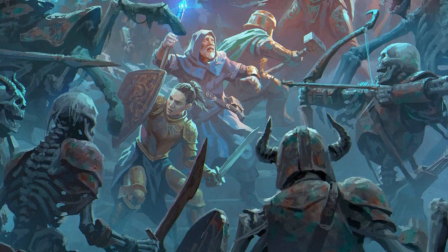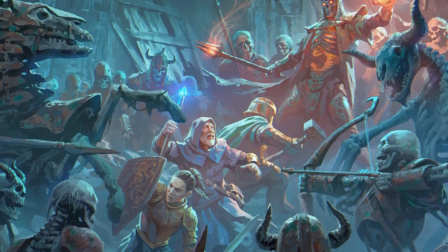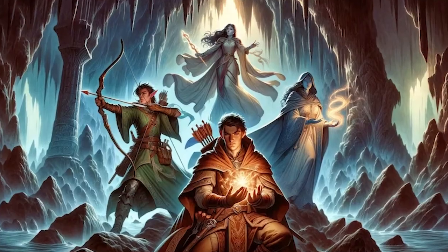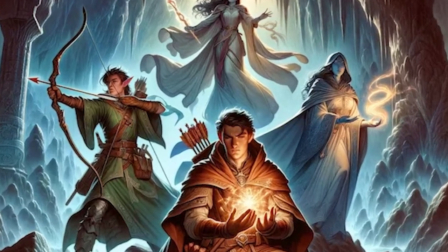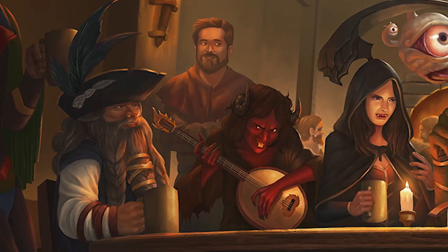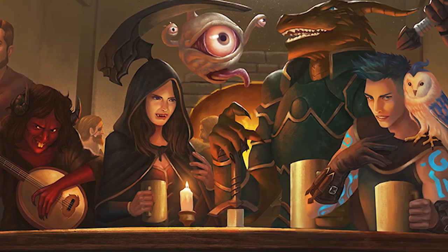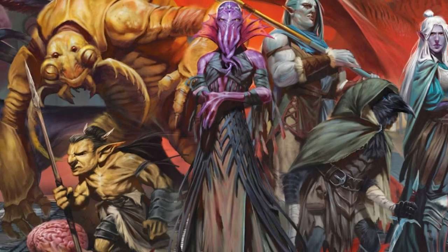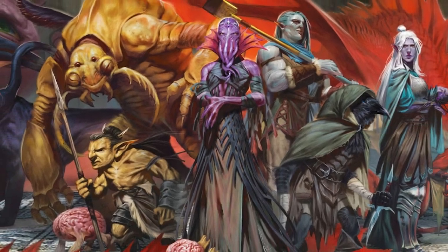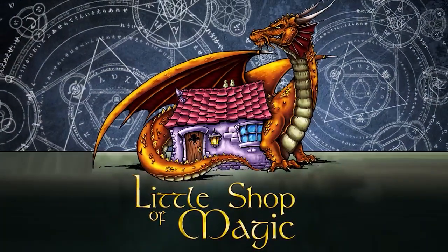And if you want to do something with those newly painted miniatures, you can also join one of our Learn to Play Dungeons & Dragons sessions right here in the store. Our experienced DMs will guide you through creating your character, and then walk you through the basics of combat and roleplaying in a fun intro adventure. And if you like it, you can turn it into a full ongoing campaign. It's all the fun of learning how to dungeon crawl without the risk of permanent disfigurement, so sign up for a session today. That's all this week at Little Shop of Magic.